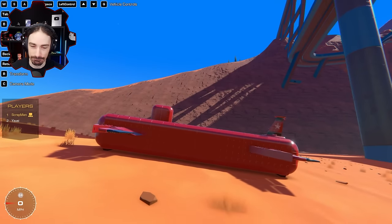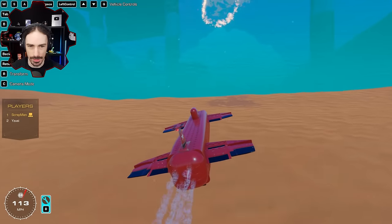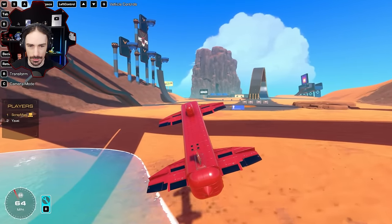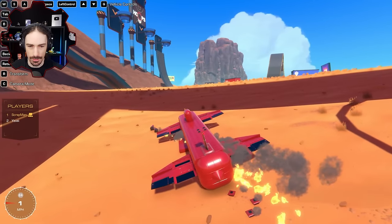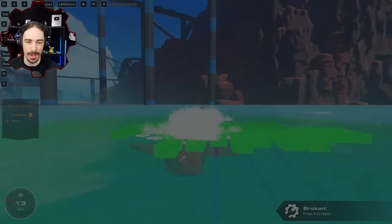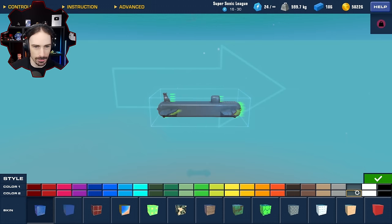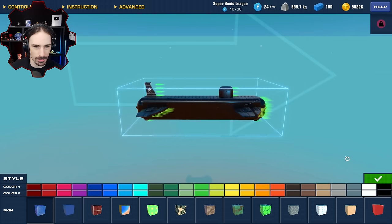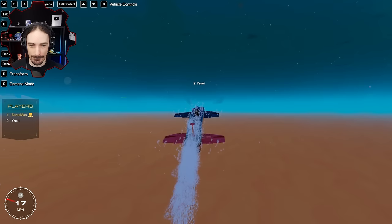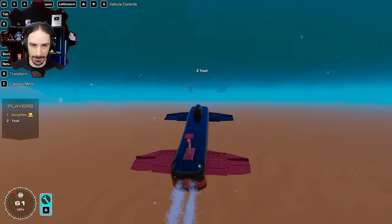I didn't lose any parts — that's a good sign. Let me try this again. I lost my friction pad. I'm worried I built this thing too big — I don't know how big his aircraft carrier is going to be. We didn't communicate that at all. I painted it up black with a fun little stripe. Scrap man, I see you over there — have you finished your submarine? I have! Want to see it? Let's go!